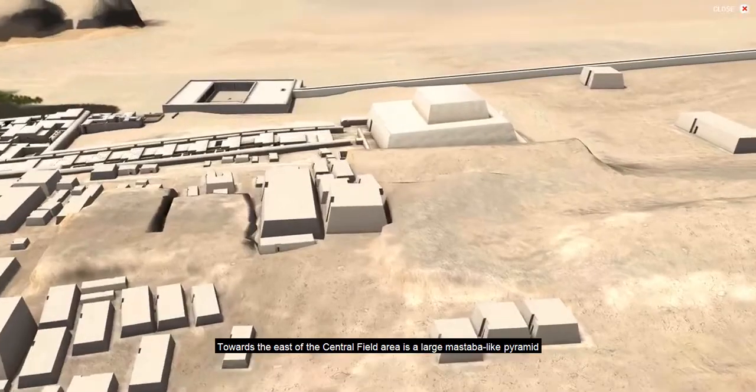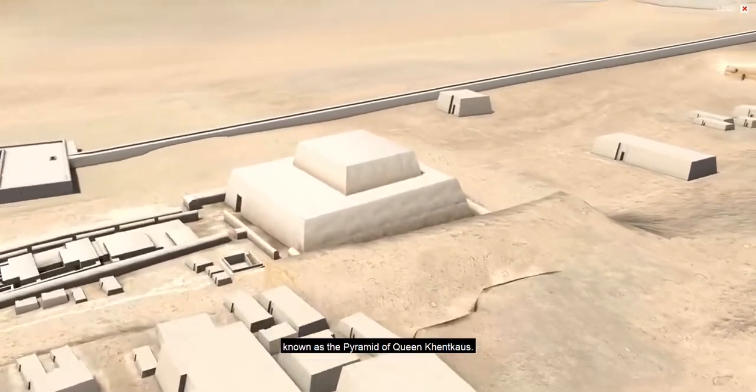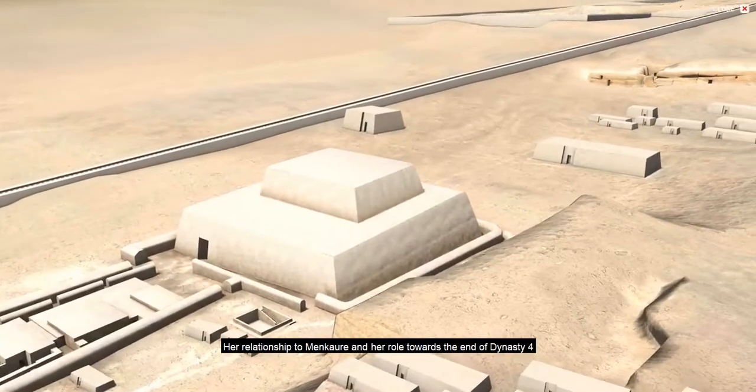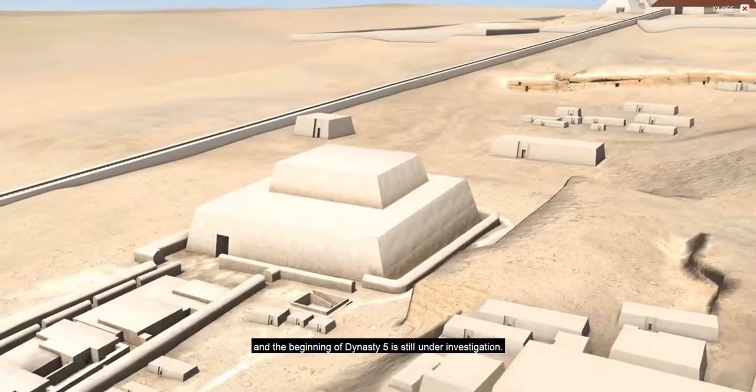Towards the east of this central field area is a large mastaba-like pyramid known as the Pyramid of Queen Kanatkaus. Her relationship to Menkaure and her role towards the end of Dynasty IV and the beginning of Dynasty V is still under investigation.